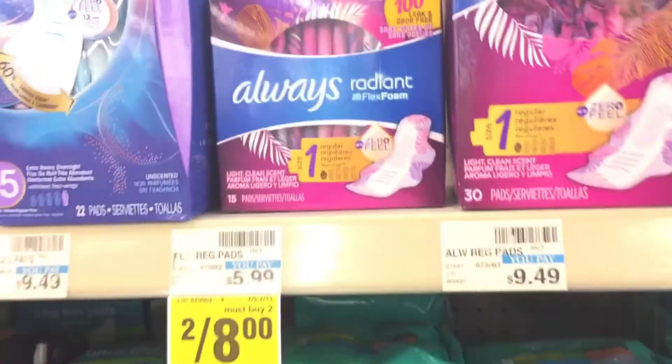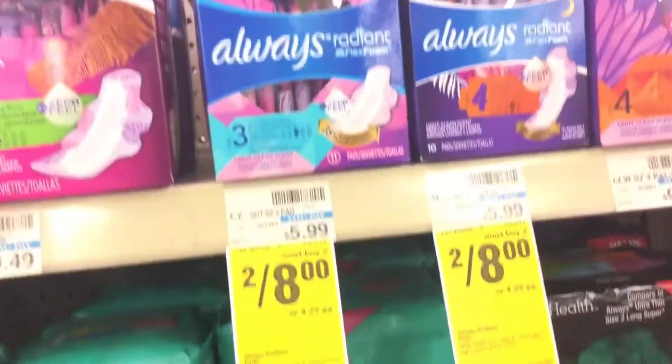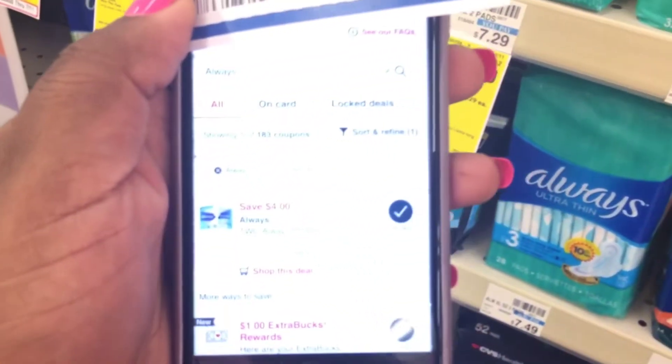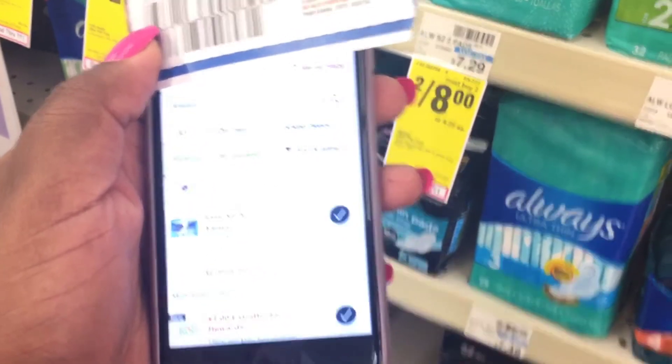The next thing we're going to grab — no ExtraBucks back for these, but they're going to be free. We're going to grab two of the Always pads and use that $4 off paper coupon and the $4 off digital, which makes them completely free.